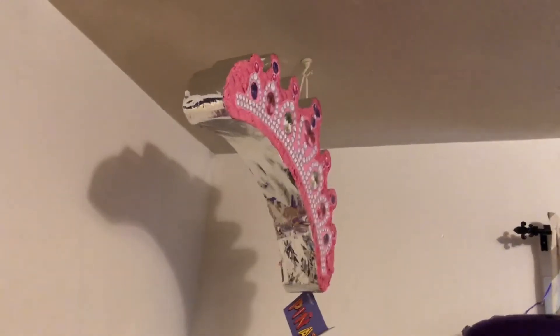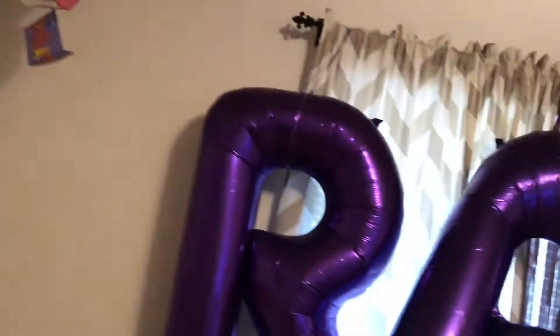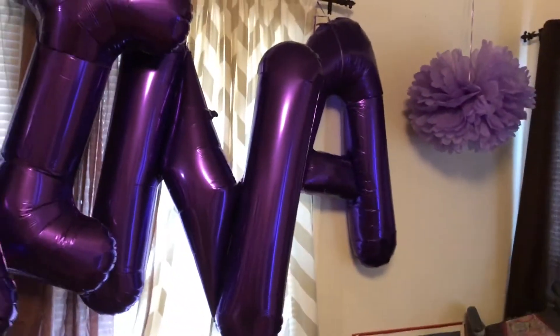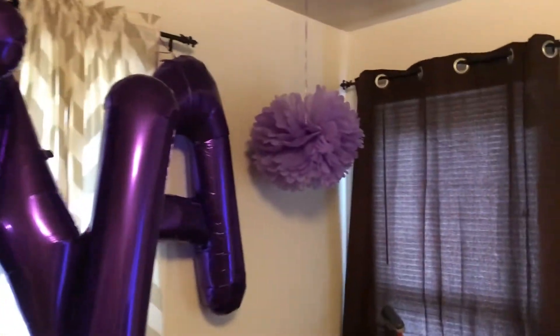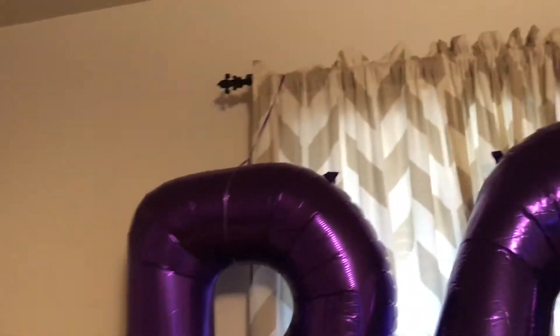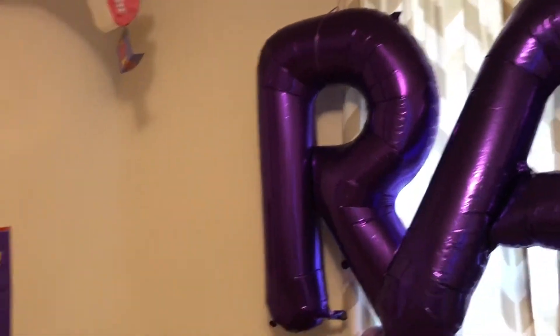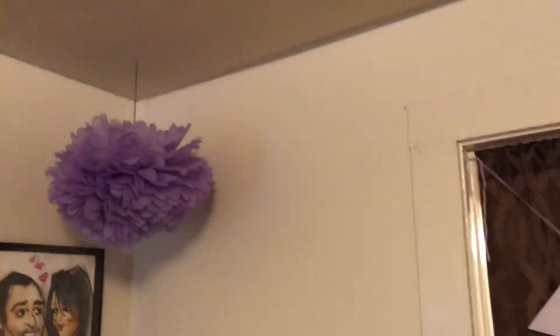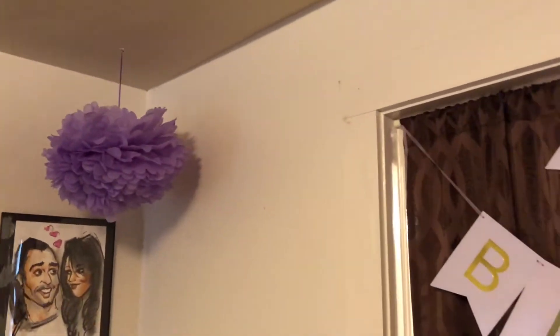Finally finished decorating and I'm going to show you guys the finished product. We have this piñata up on the ceiling and we just have her name, letter balloons across the windows and some tissue palms. I have them like that because helium is going to cost me $5 per balloon — no thank you. And we have the happy birthday over the entrance and another tissue palm.